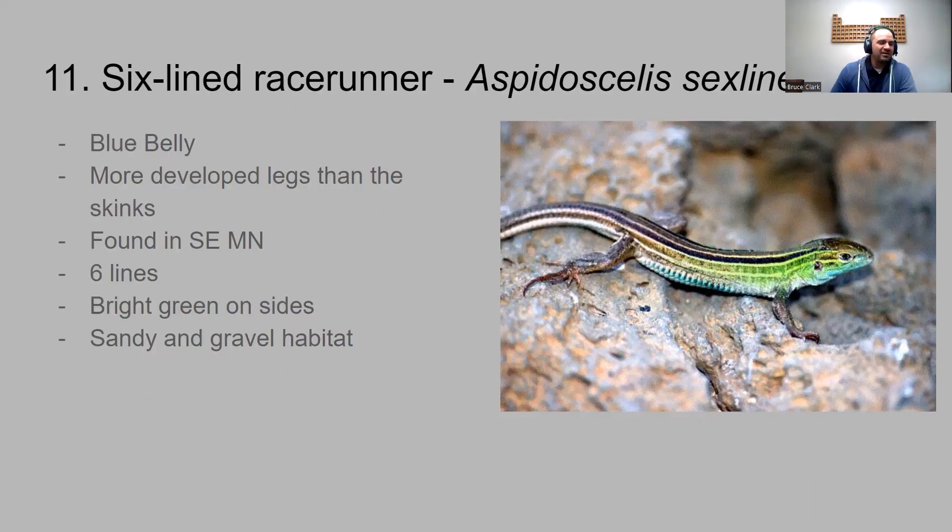Alright — I lied, only three lizards. So there's your first eleven Minnesota reptile species.